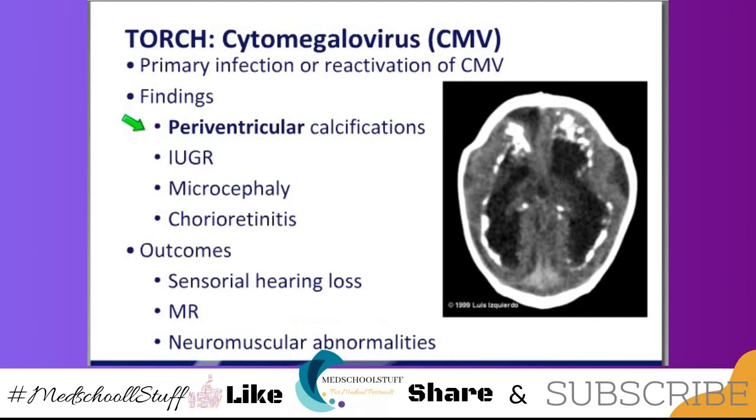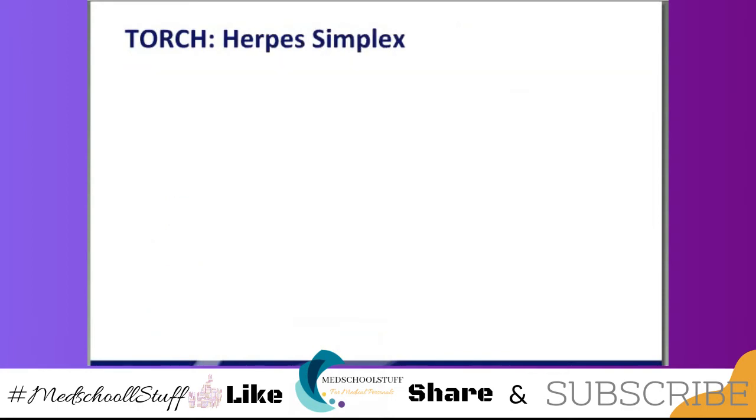CMV can also cause hydrocephalus, eye findings, microcephaly, seizures, and mental retardation — just like the others, and titers are the best way of figuring this out. Look at this — all periventricular. There's hydrocephalus and periventricular calcifications. The babies that have CMV will be shedding for a while, but then they stop shedding, so they're not contagious to anybody. They shed into urine.